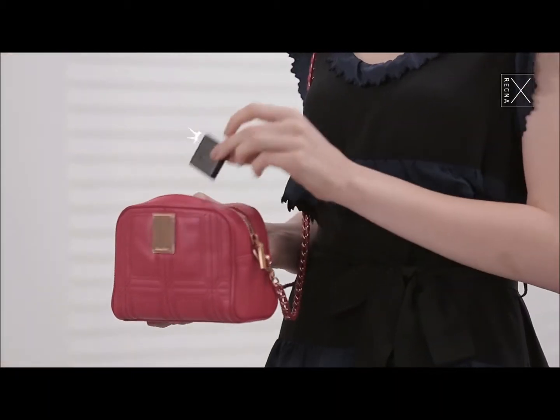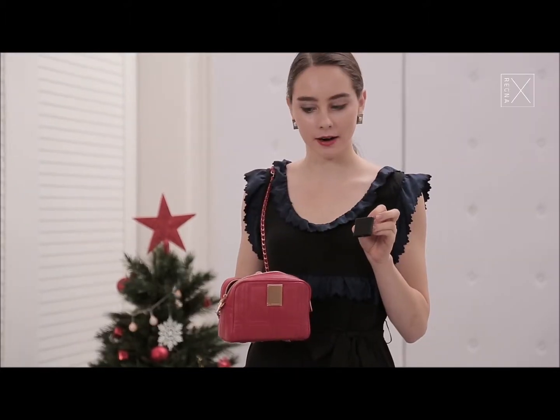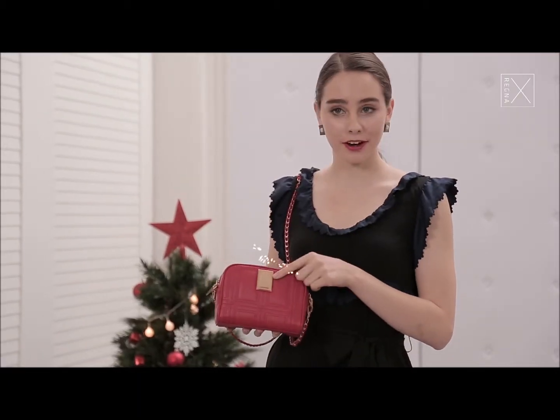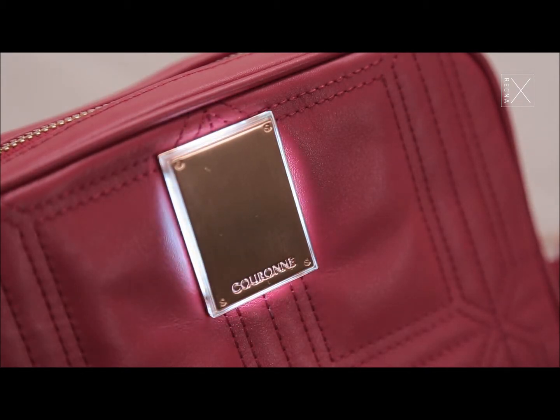It's also equipped with the Glimm technology, so with this little black box it connects via Bluetooth to my phone, so that if I get a text or a call or anything, the front of the bag is going to light up in different colors — so even if I don't have my phone on me, if I'm in a busy restaurant or something like that, I still know what's going on at all times.